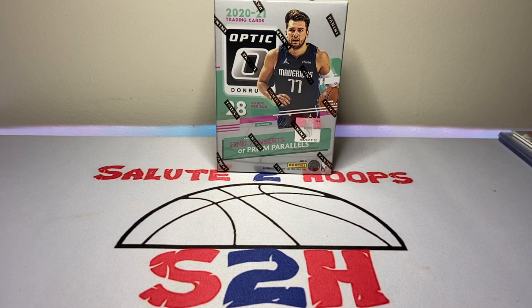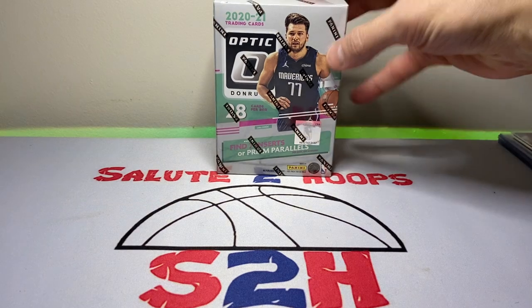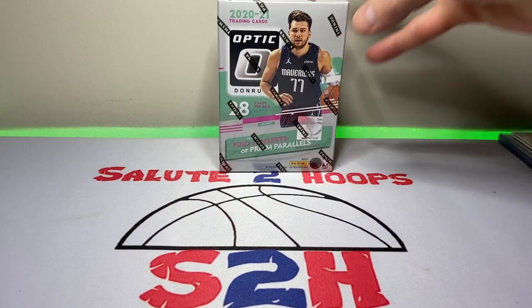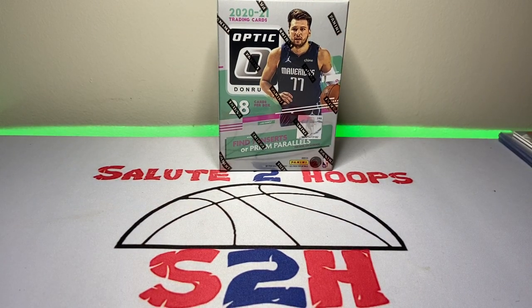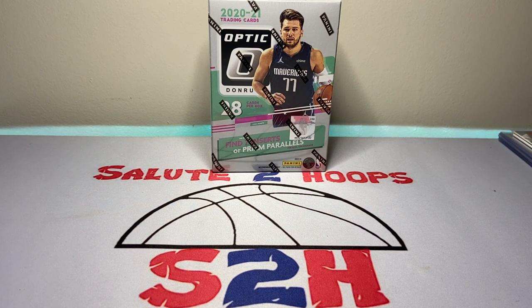Today we're just going to go over some pickups I got at the monthly card show last weekend, and then we're going to open up this box of Optic. Before we get into it, guys, if you hit the subscribe button — we're at 367 subscribers on the Salute to Hoops channel, aiming for 400. If you like the video, go ahead and like it, and if you like the channel, go ahead and subscribe.